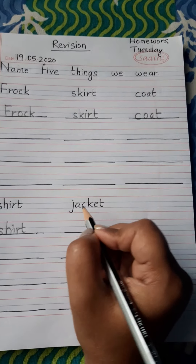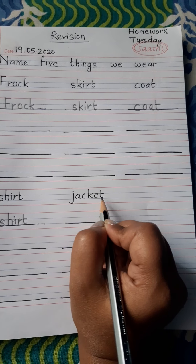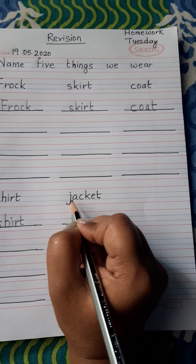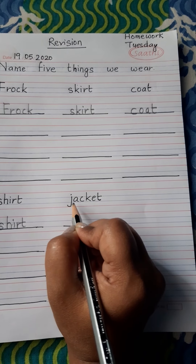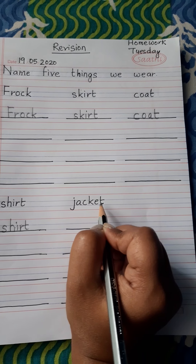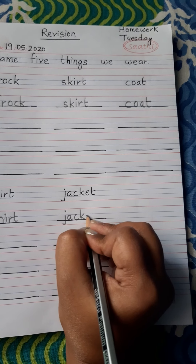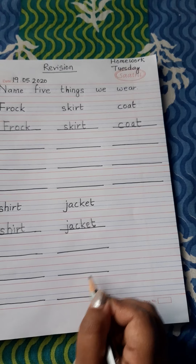Now last: jacket. Jacket is also a type of cloth that we wear in winter, where there is cold outside. J-A-C-K-E-T. Jacket. I repeat again: J-A-C-K-E-T. Jacket. Pay attention: J-A-C-K-E-T. Jacket. You have to write here, here and here.